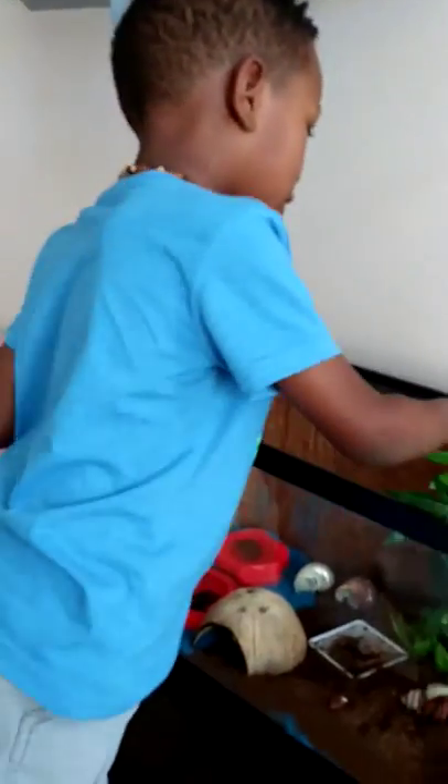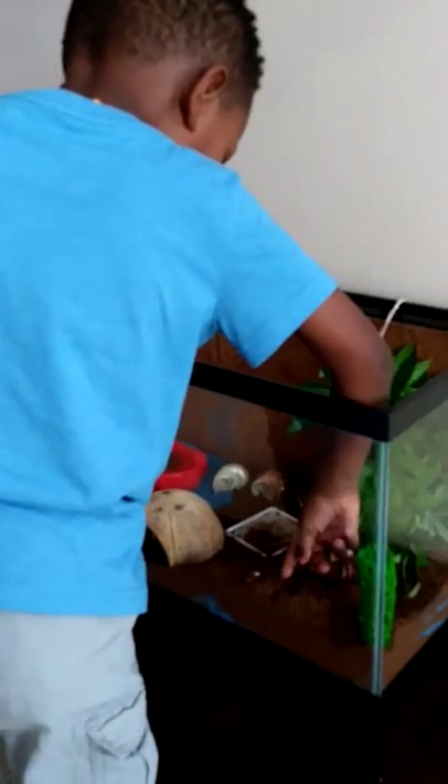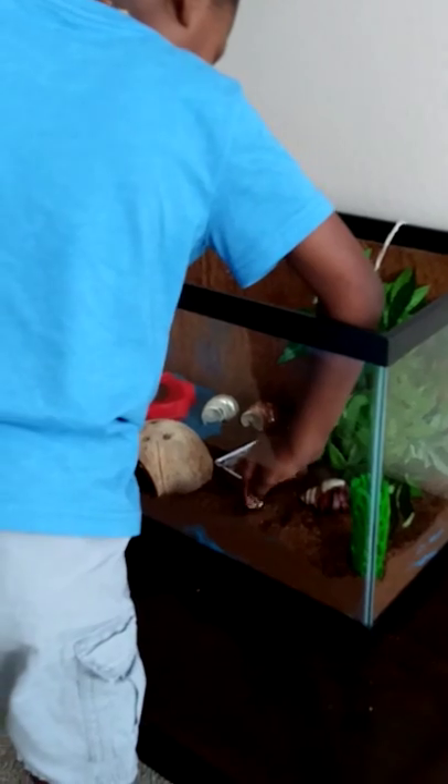And he knows he's weak. So that's why these broken pieces are here.